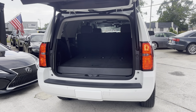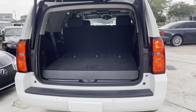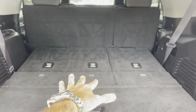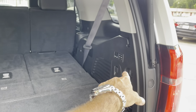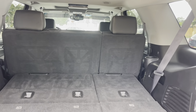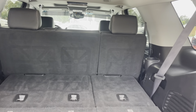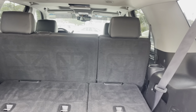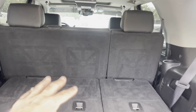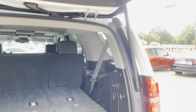Everything works just as it should. Comes standard with third row seats — right now I have them laying down flat, but you can hit some buttons here and bring them back up. You can also lay down the second row seats as well. This one doesn't have the captain row seats — it's got the one bench seat in the back, which gives you a seven-seater vehicle versus a six-seater: two up front, three in the middle, and two in the back.